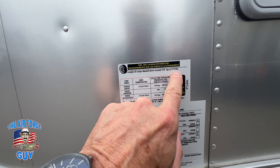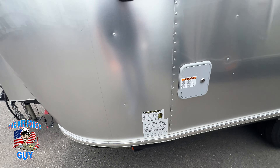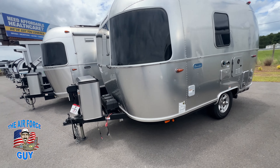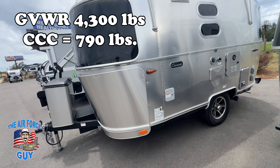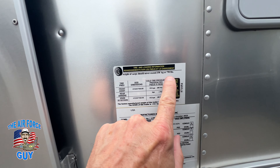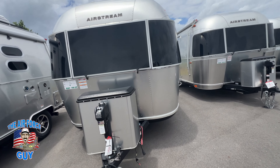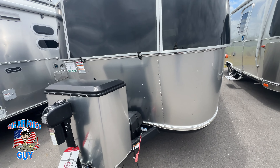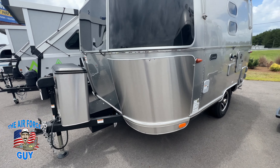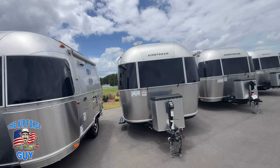Their lengths are going to be similar, although the Caravelle is going to be a little bit longer — I'll explain why when we get to it. The weight on the Bambi: the gross vehicle weight rating is 3,500 pounds, but you can only carry 273 pounds of cargo — so cargo carrying capacity is very, very limited. On the Caravelle, you're going to have 4,300 pounds as your gross vehicle weight rating and 790 pounds of cargo carrying capacity.